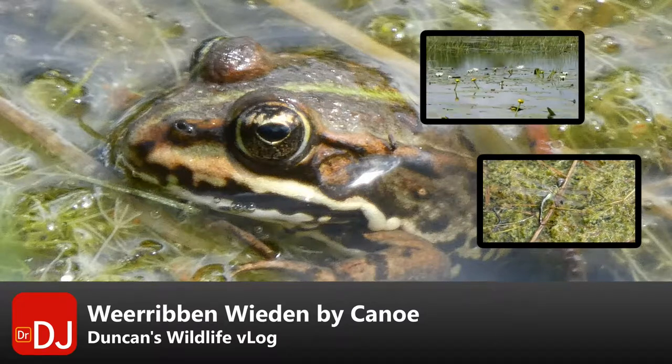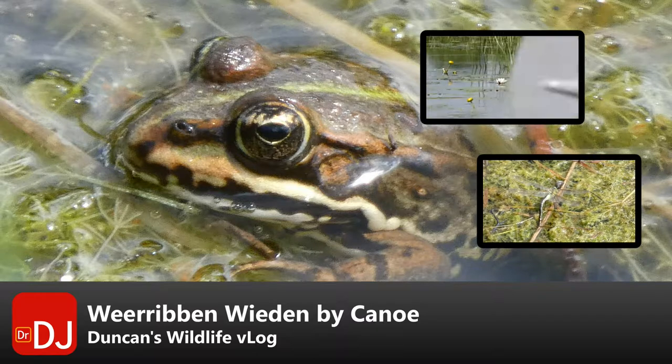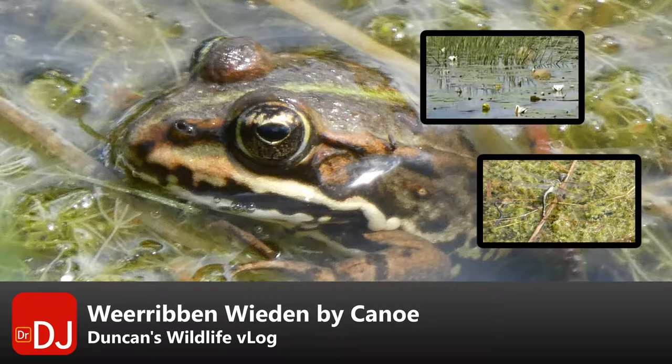The main photograph shows a pool frog. Top right you can see water lilies as I canoe past them. To the bottom right is a hawker dragonfly laying eggs.